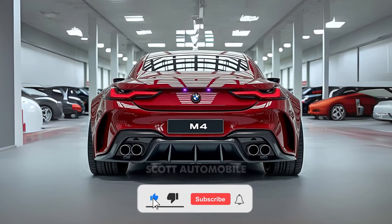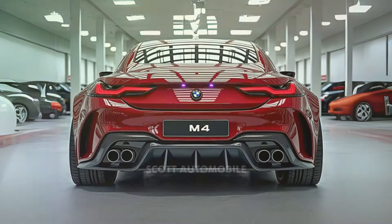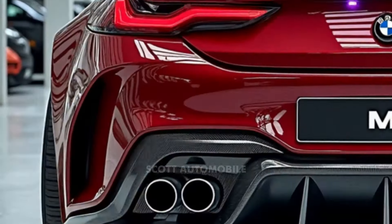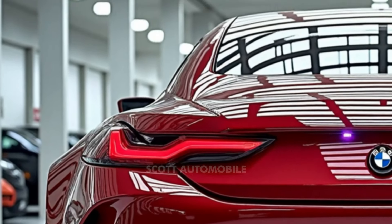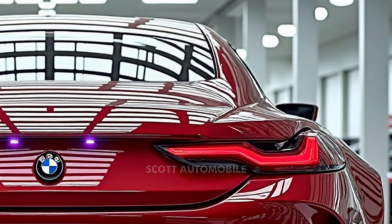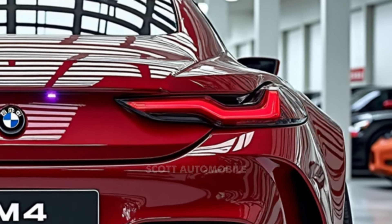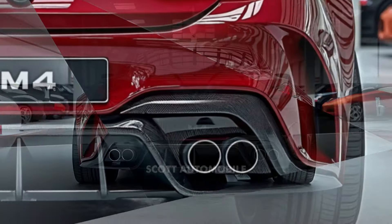Welcome back to Scott Automobile. The 2025 BMW M4 isn't just a car — it's a high-performance experience, built to ignite excitement with every touch of the pedal. This car commands attention from its powerful stance to the unmistakable growl of its engine. With every drive, it's clear the M4 is crafted to turn the ordinary into an extraordinary adventure, whether you're on an open highway or a tight racetrack.